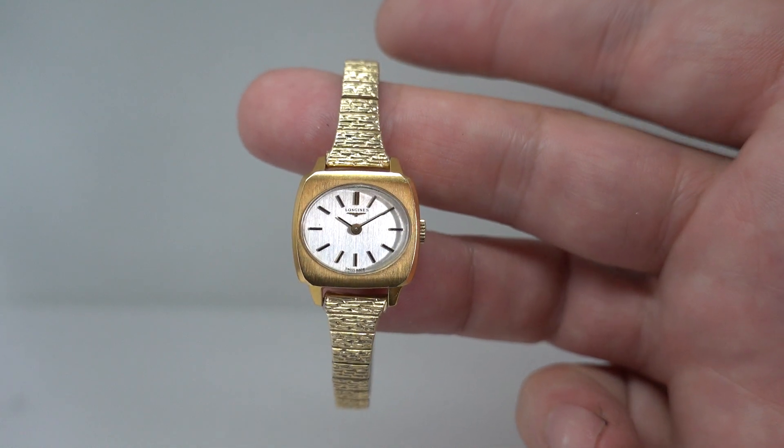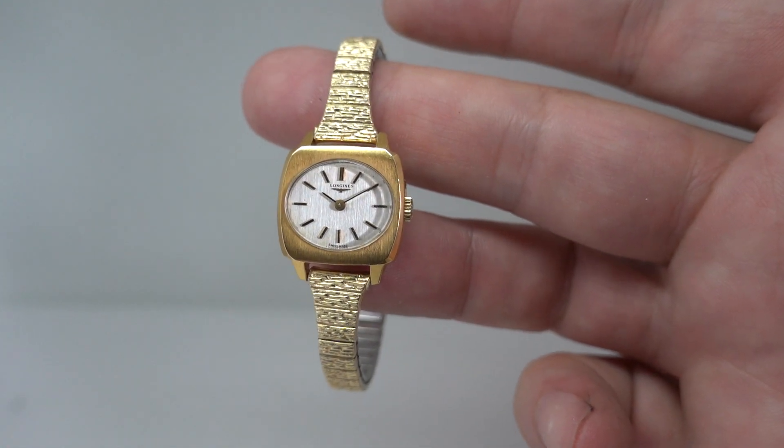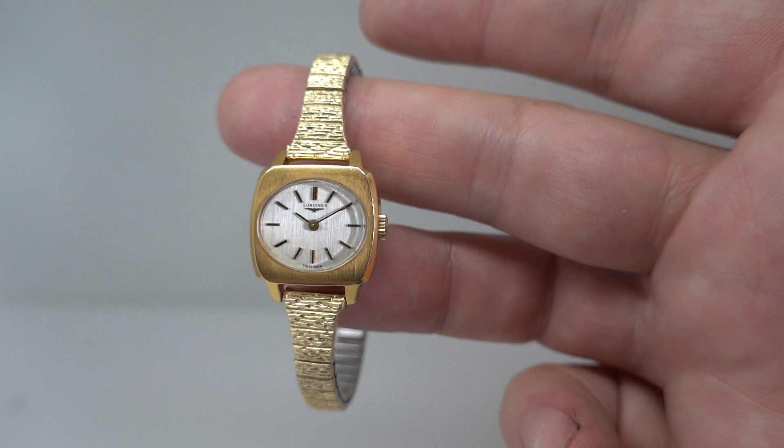You can see more on this at berthierwatches.com or by clicking that link. Thanks for watching!